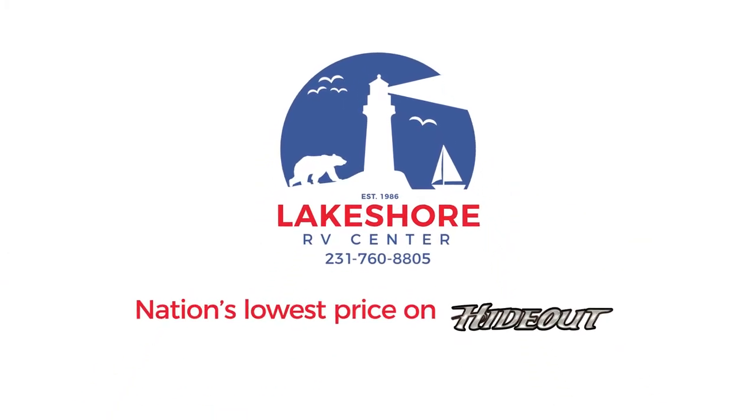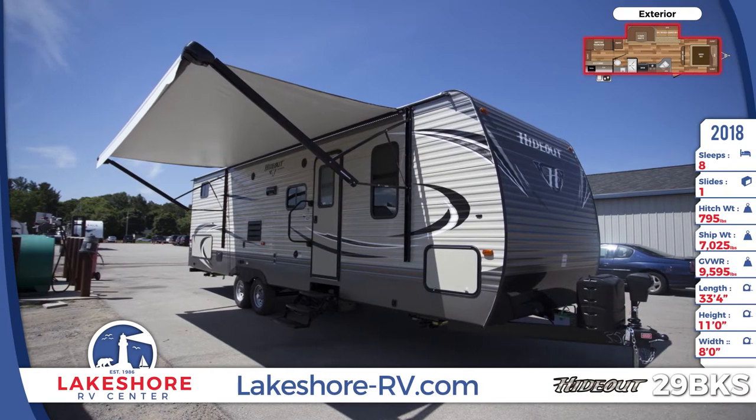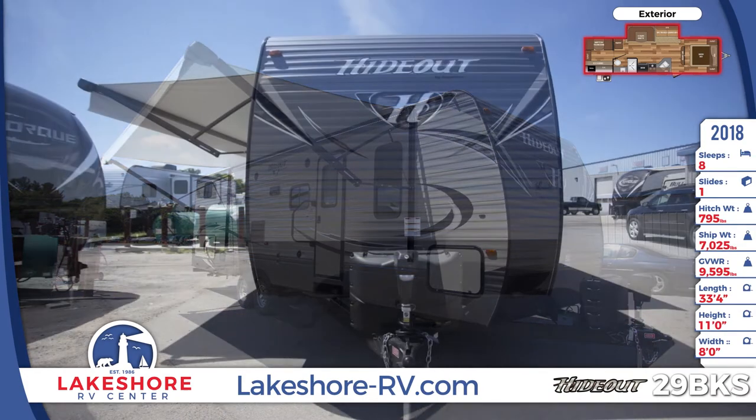You're in for fun times and comfortable spacious living with this family-friendly 2018 Hideout 29 BKS Travel Trailer from Lakeshore RV.